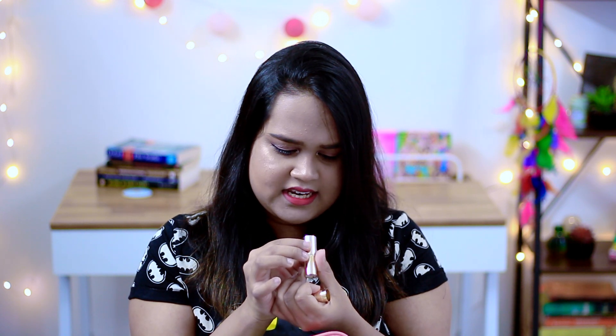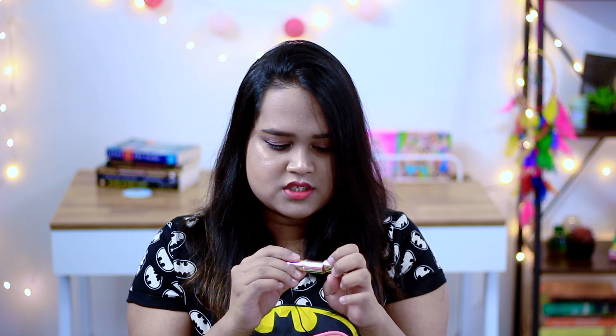I also carry a lipstick — that day I was wearing this one by Oriflame Giordani Gold. It's a pretty pink color and the shade name is Raspberry Blush. I also have another compact — this is the L'Oreal Matte Magic and I've hit the pan on it; it's a pretty nice and affordable compact.